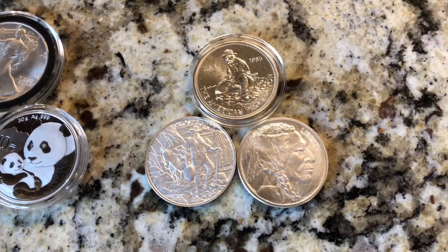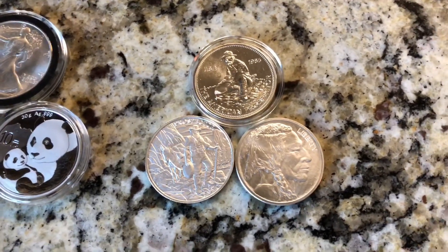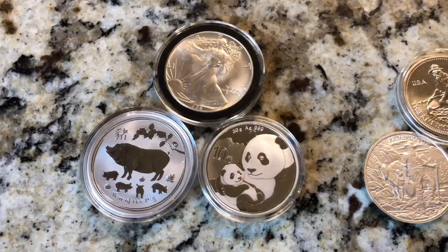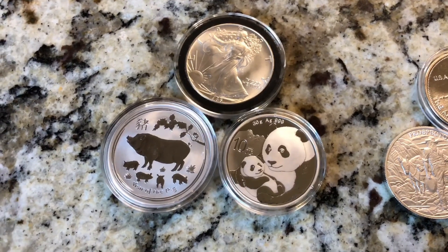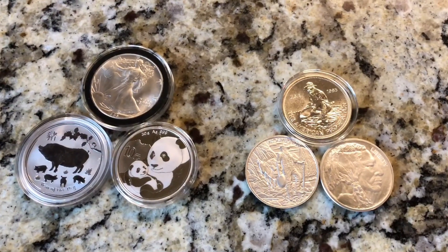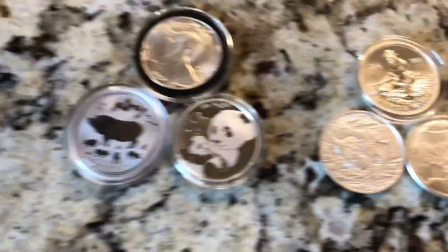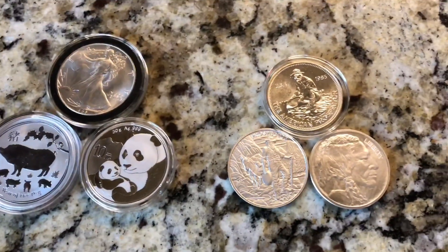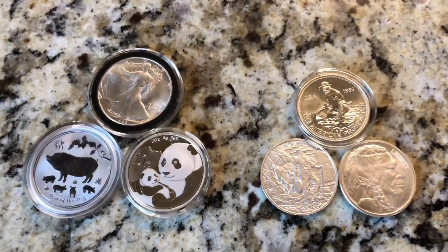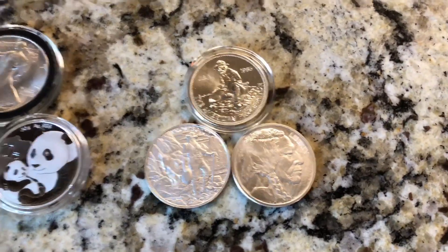Right now a lot of bullion dealers have at-spot deals, so you can get silver rounds at spot — whatever spot is, you can pick up some of these rounds at spot. I don't recall seeing any silver coins at spot deals, but if there are out there, please leave that in the comments. That's why I prefer silver rounds: you can get them at spot or closest to spot as possible.